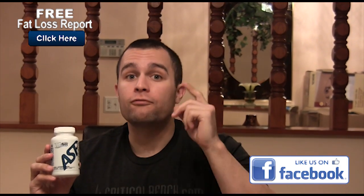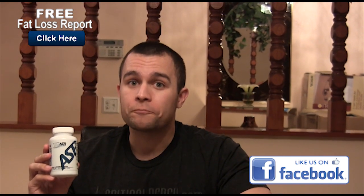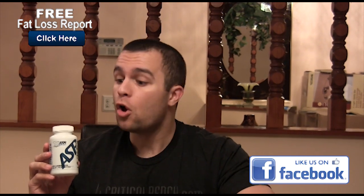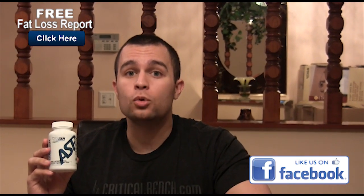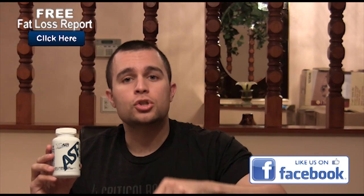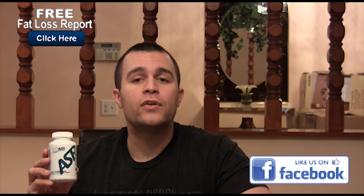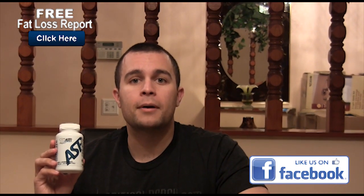I hope you guys enjoyed this video. If you want more from CriticalBench.com, make sure to subscribe to the channel and click the link below in the description, because there's a special savings link for you on this product. If you want to burn fat and save on this, click the link in the description below. Also like this video and comment — we'd love to hear from you. Take care, until next time. Bye!